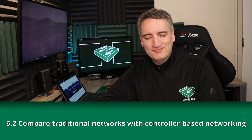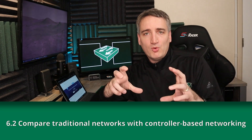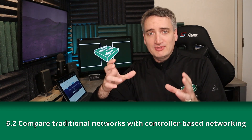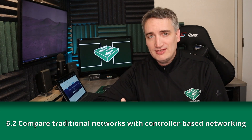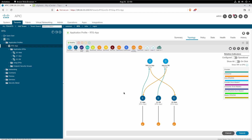This brings us to subtopic 6.2: Compare Traditional Networks with Controller-Based Networking. This requires an understanding of controller-based networks — examples being Cisco DNA or Cisco ACI — where a centralized controller pushes policy information out to devices to make the necessary configuration changes based on that policy.